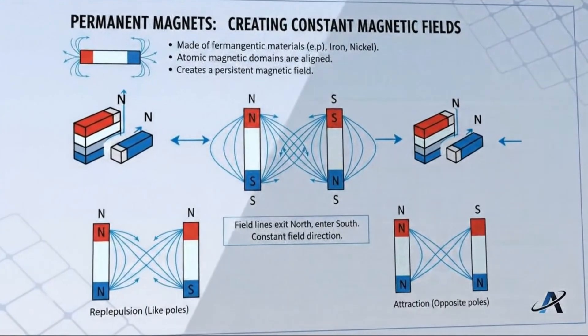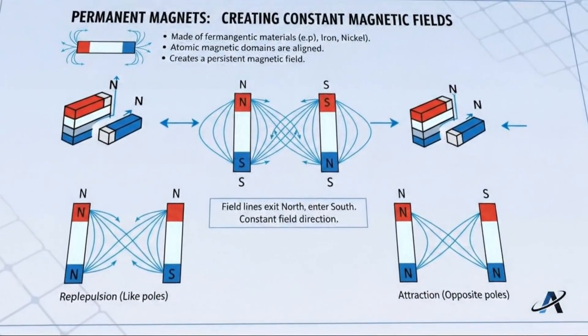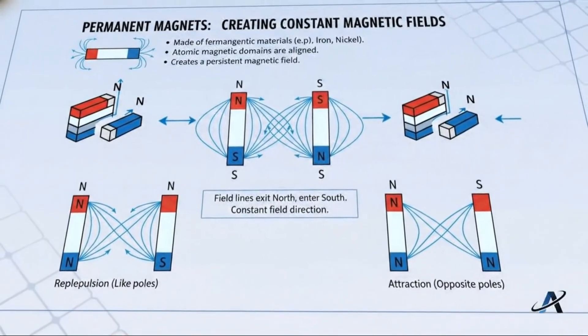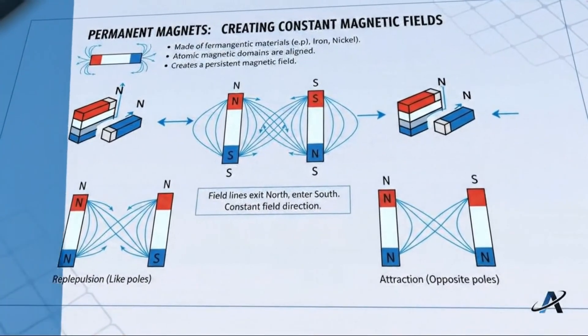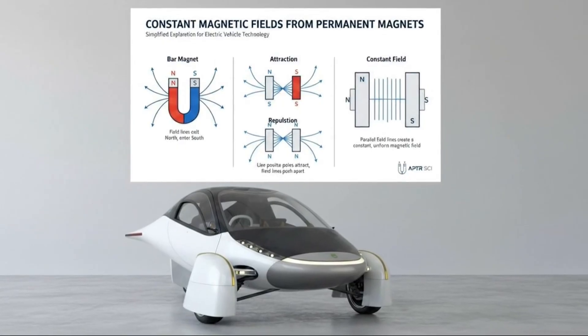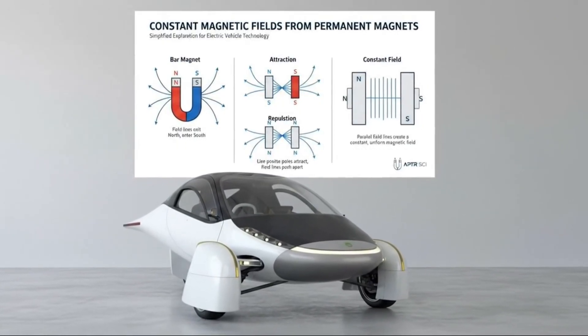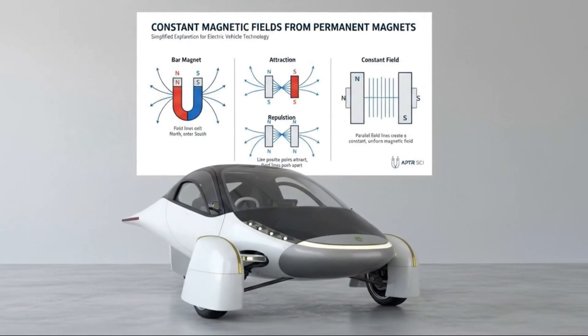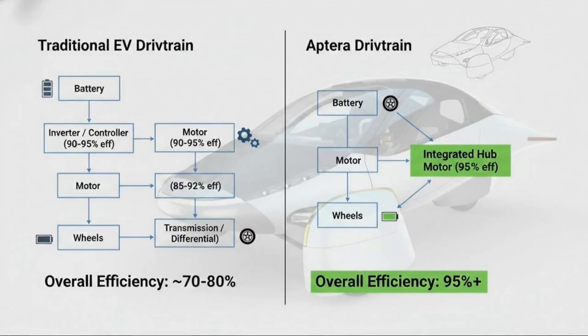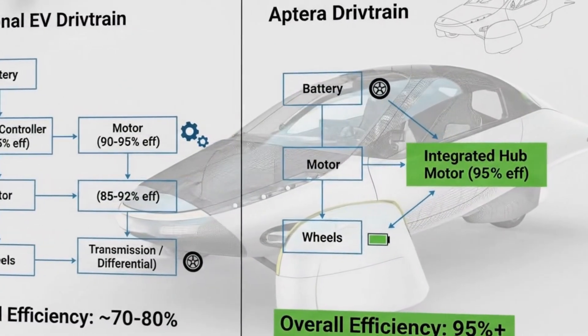It wasn't just about speed — it was about doing more with less energy than anyone else on the road. But engineering doesn't happen on paper alone. Reality has deadlines, supply chains, tooling constraints, and manufacturing calendars that don't care how elegant an idea might be. By 2024, Aptera faced a hard truth that every hardware startup eventually encounters.